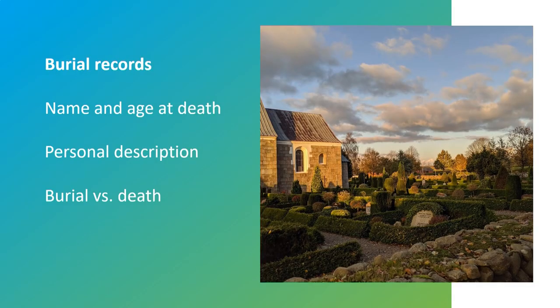The next record group to watch for is the burial records. Remember that these are burials and not deaths, but the information will totally suffice for your death information and personal research. We will always get the name of the individual and almost always some type of description for how they fit into the community.